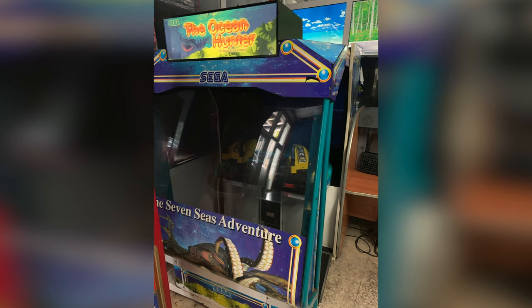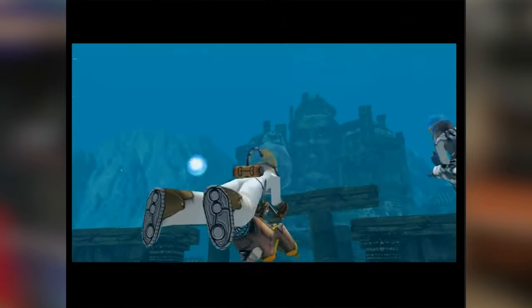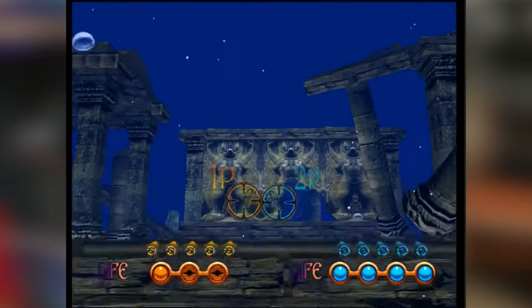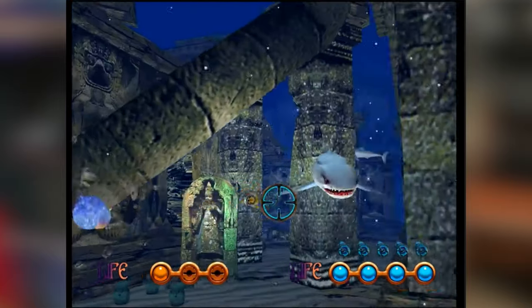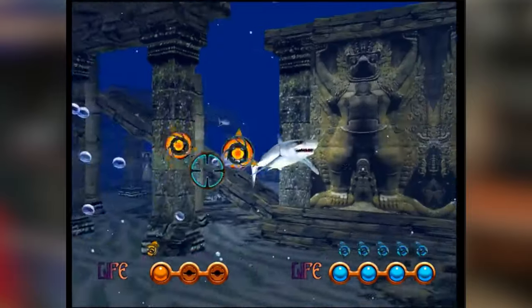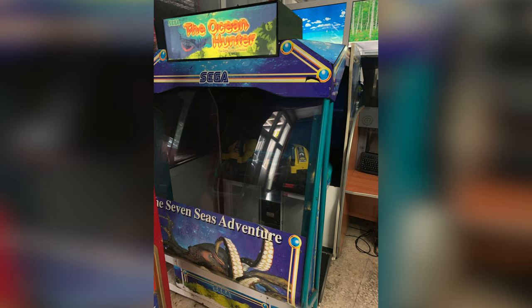This one here is called The Ocean Hunter by Sega — another one I didn't know existed. I found out it was released in 1998, and I actually thought it was released a lot later by the look of the graphics, which are really quite impressive. Of course it's running on Sega's Naomi arcade hardware, which was kind of like a souped-up version of the Dreamcast, and you can really tell it looks great. Sega really were at the top of their game in the late 90s.